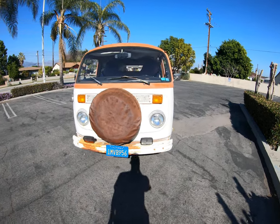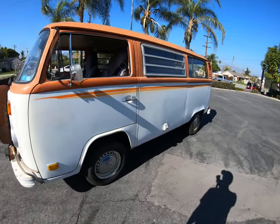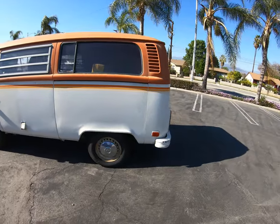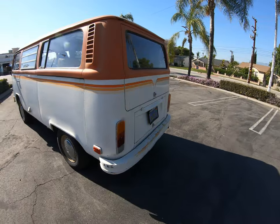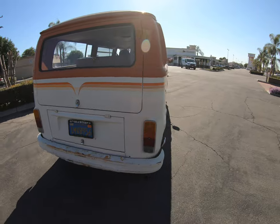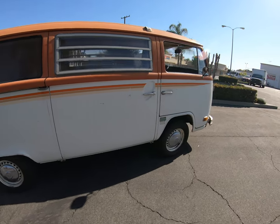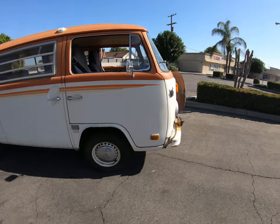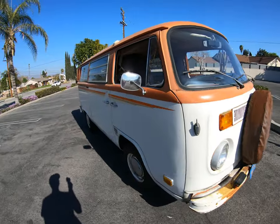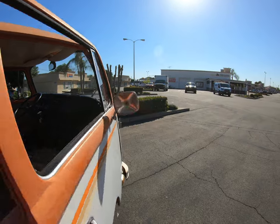Hey guys, thanks for looking at our bus. This is a quick exterior tour. I mentioned in the description that the right side mirror did come off.